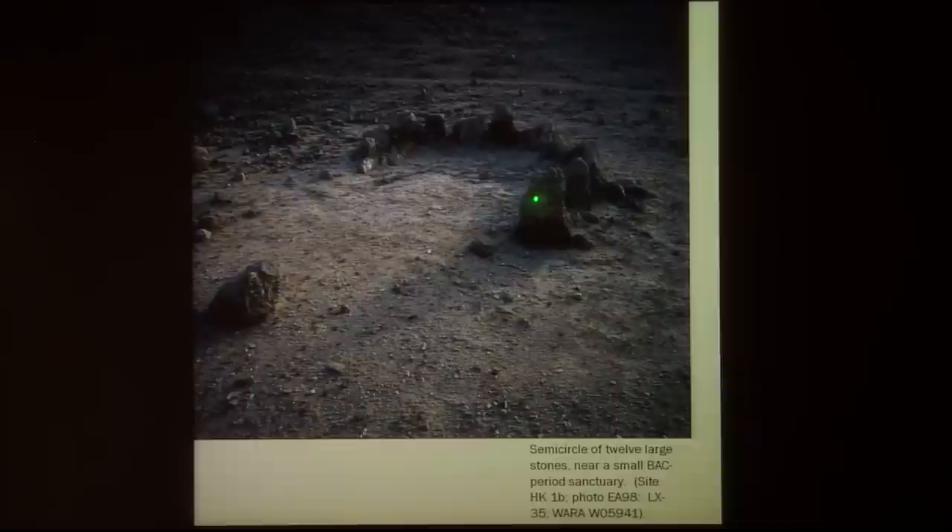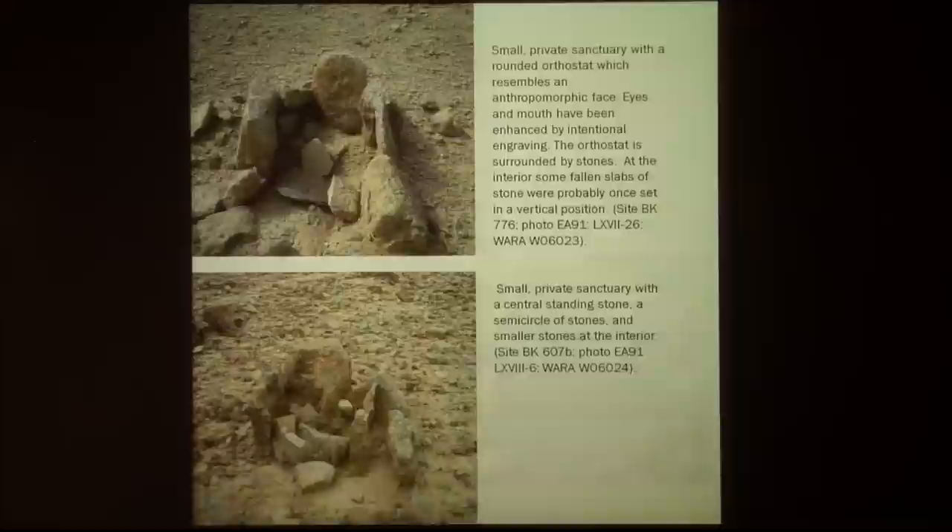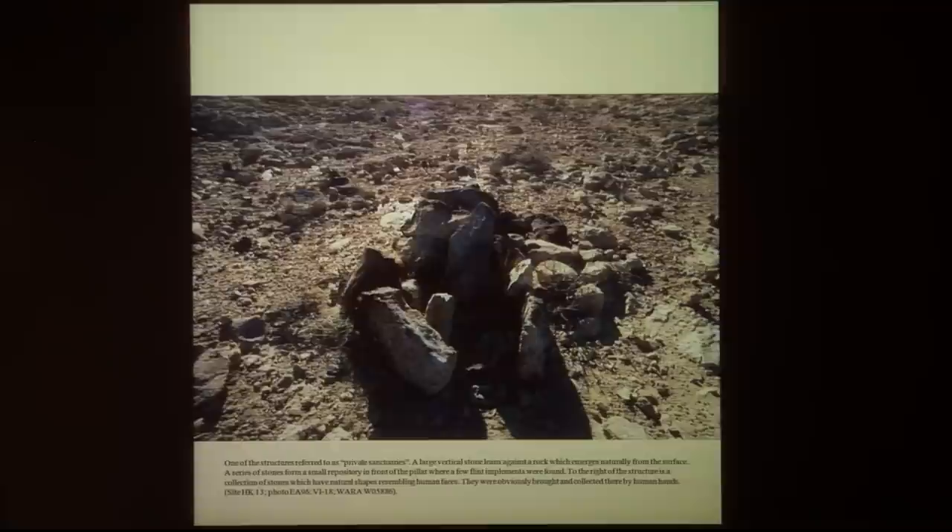Here you can see a group of 12 standing pillars in a half circle. Twelve is a recurring number — here there are six and six, twelve pillars in front of an altar. On this floor there are encrusted early Bronze Age flint implements, and on the altar there is a sort of sacrificial stone.